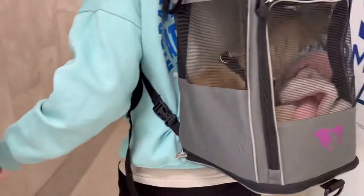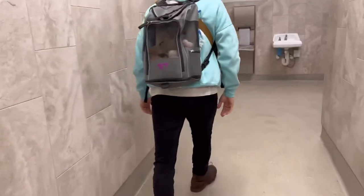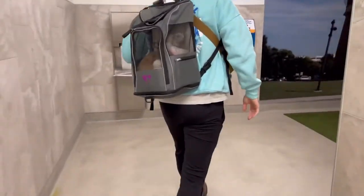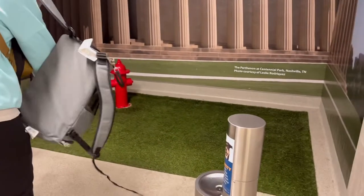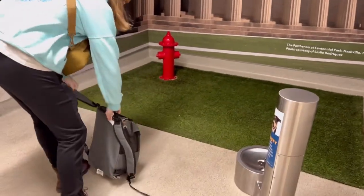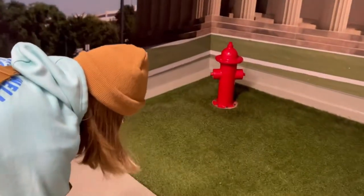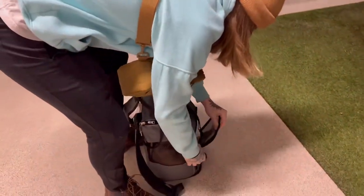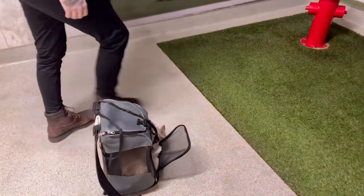We read on Southwest that you need to check in your dog 24 hours before you fly, so we tried to do that — and they looked at us like we didn't need to do that. You just bring your dog and it's either approved or not approved right before you fly. So that's exactly what we did when we were checking in our bags, and they said she was good to go and gave us her ticket, which we put on the bag.